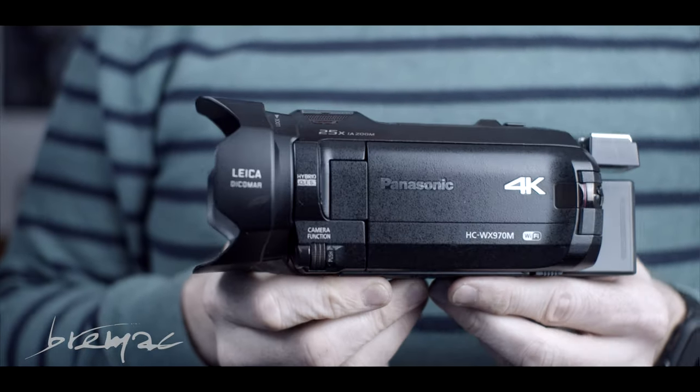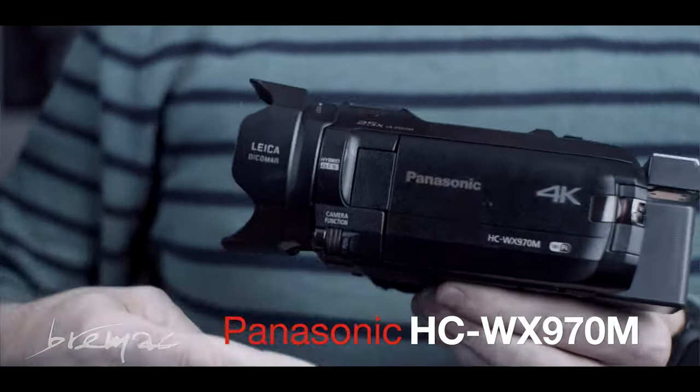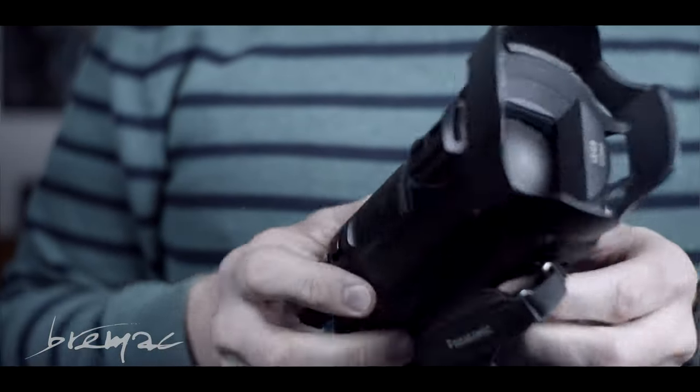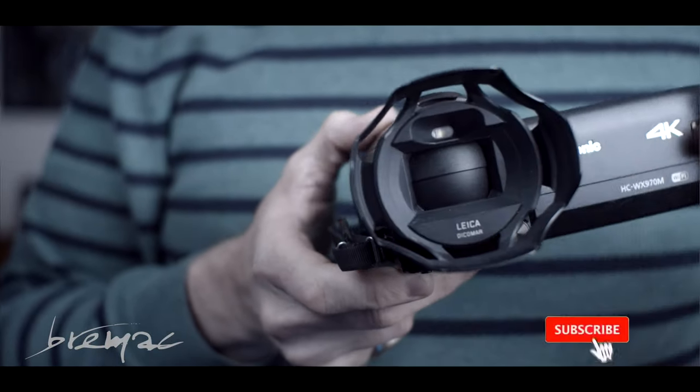The next step up from that would be one of these — a little Panasonic video camera. It's a 4K camera, pretty old, I've had it for quite a long time. It shoots relatively well — it'll do 4K at 30 frames per second, which is not too bad, and it will do 120 frames in 1080 in slow motion in a burst sort of mode. But the quality is not the best. For just going about doing a few things it's not too bad at all.